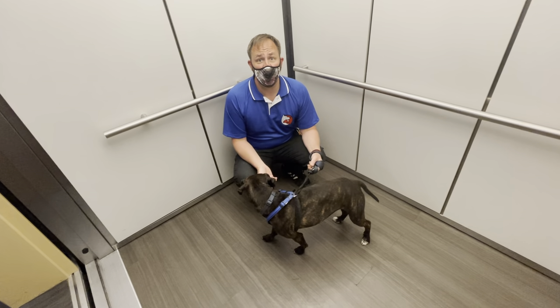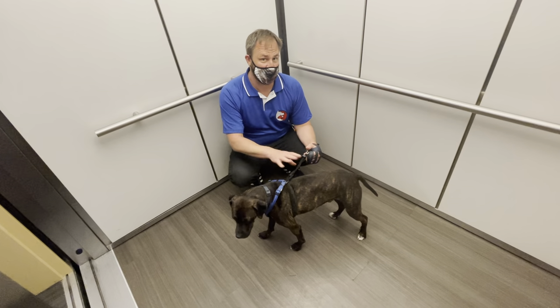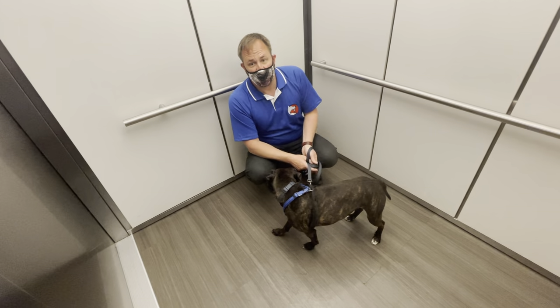I'm here with Miko. Miko likes to lunge out of the elevator and that's a bit of a problem because he has some leash aggression. He likes dogs, but not when he's on leash. In this video we're going over how you can condition your dog to not go out the door when it stops.